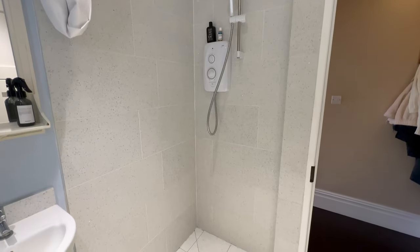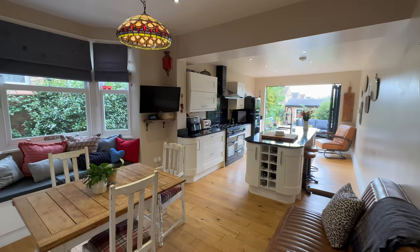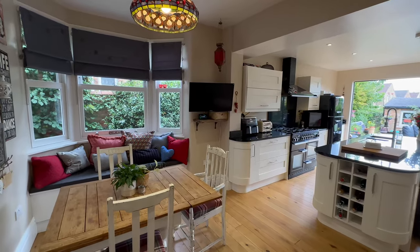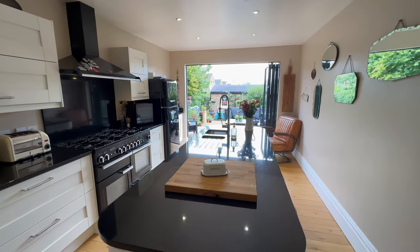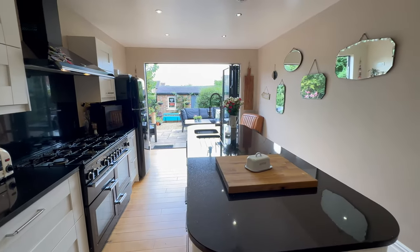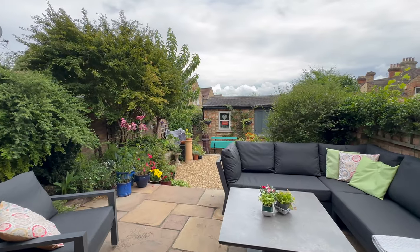From the downstairs shower room we step into our kitchen family dining room - this is the hub of the house. I absolutely love these spaces, particularly in this style of home because they can be so versatile. We've got a gorgeous window seat, our dining area, and then into our kitchen with a lovely island - really nice to sit and converse. Of course those beautiful bi-fold doors out onto our garden - you really wouldn't think we're so central to the town.